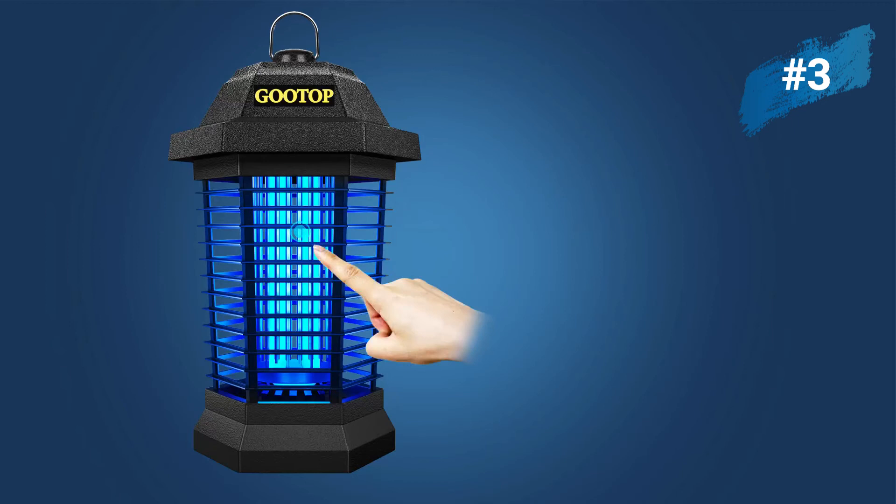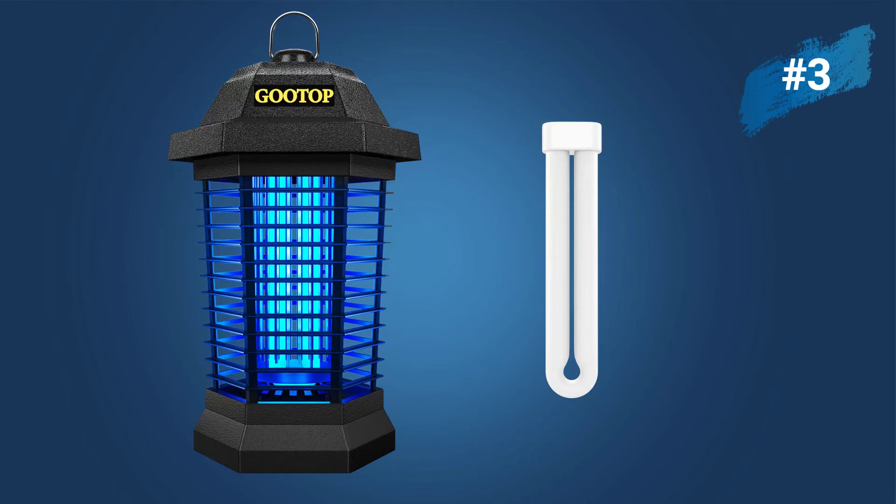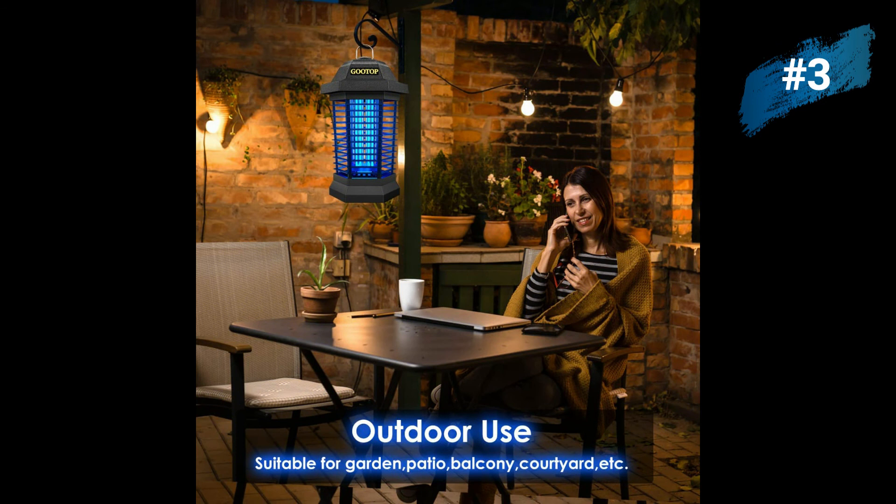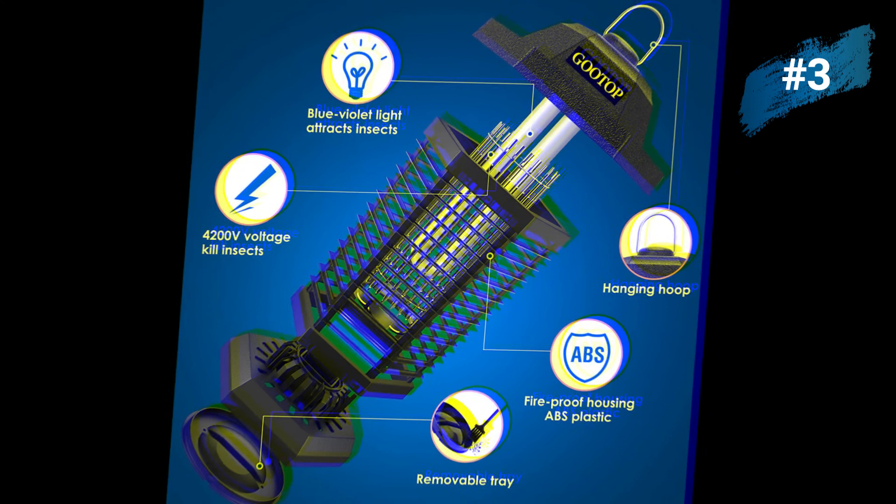The bug zapper is registered with the EPA and uses physical methods to control mosquitoes, so you don't have to deal with the smell of spray pesticides. You don't have to worry about your pet eating insects killed by pesticides either. The plastic housing prevents your family and pets from touching the high voltage grids. It provides half-acre coverage — good for home, patio, balcony, courtyard, garden, pergola, deck, camping, swimming pool, garage, farm, and more.